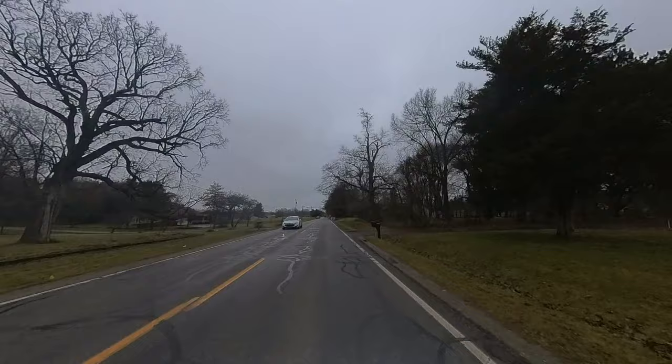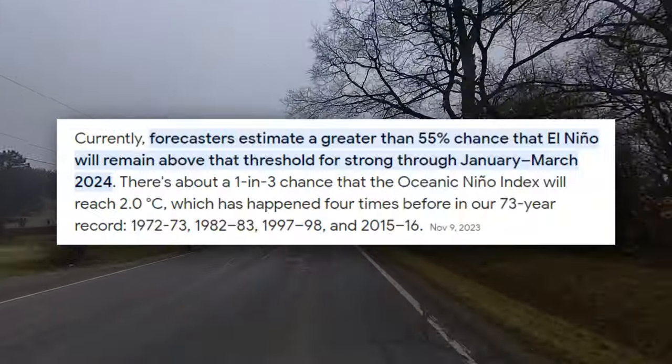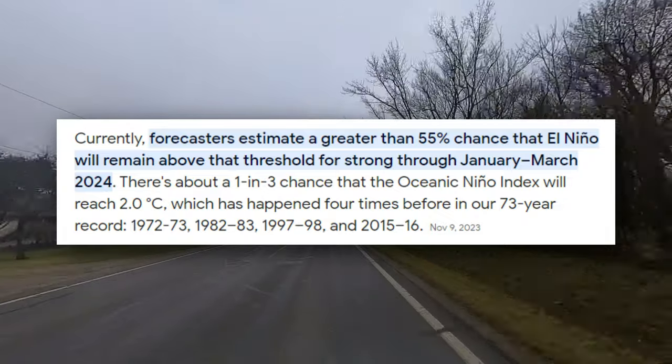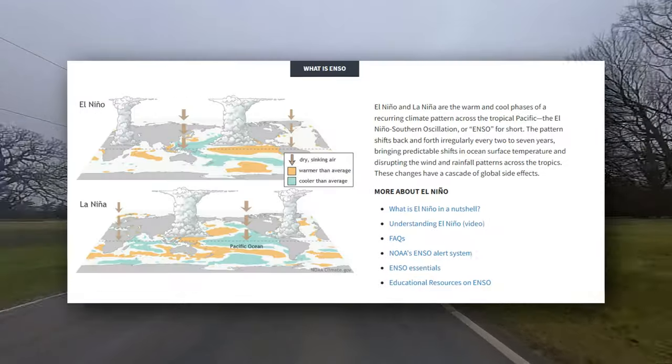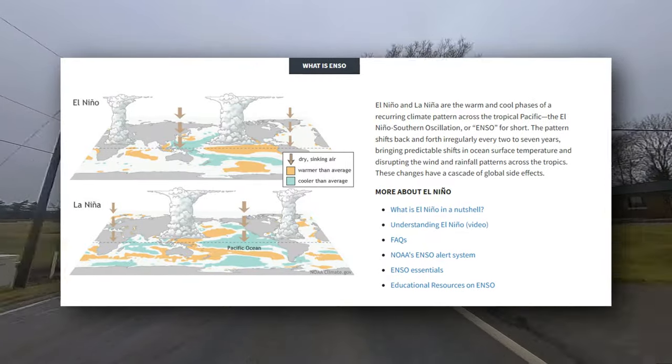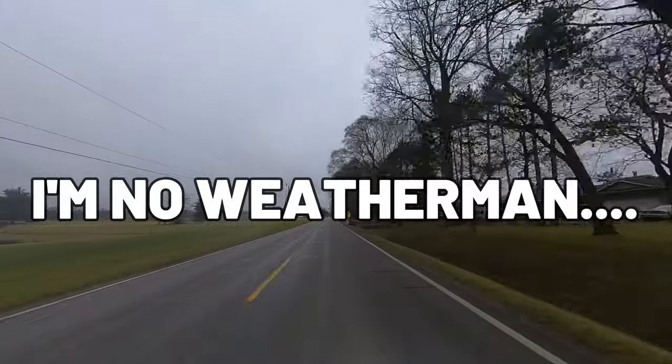What's crazy is this year we don't have any snow at this time, and it's after Christmas already. There are forecasts estimating a greater than 55% chance that El Niño is strong through January to March 2024, which means warmer weather to my knowledge, but I'm no weatherman though.